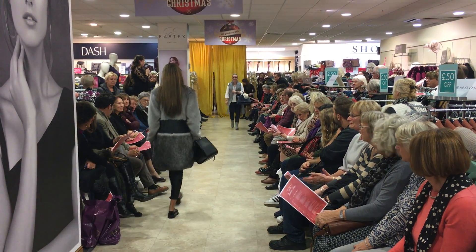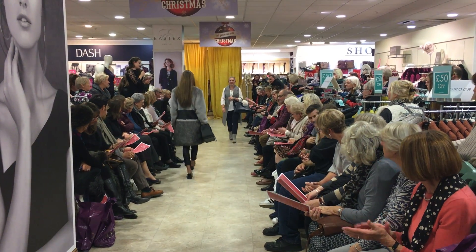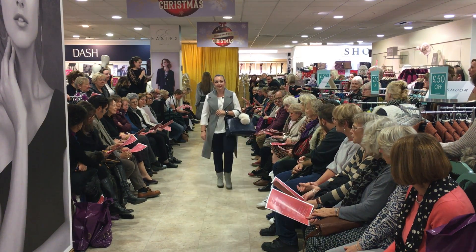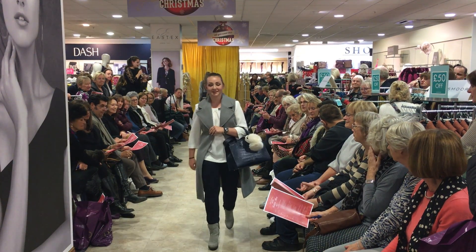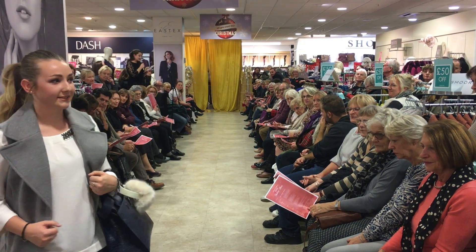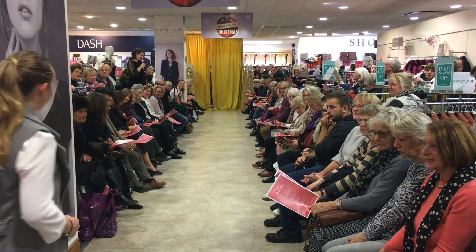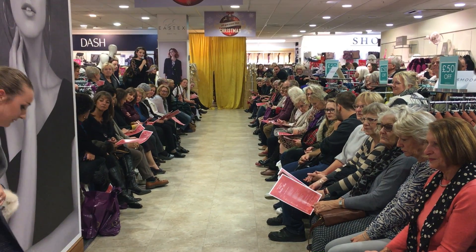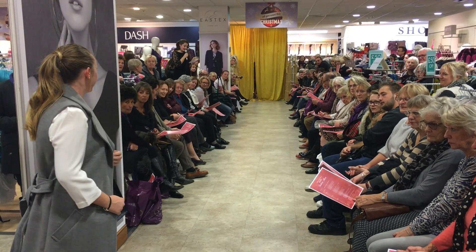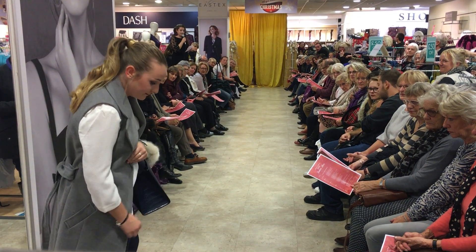Next up we have this beautiful day look. The neutral tones really work well and are flattering to a wide range of ages and shapes. The off-white top with embellishments around the neckline adds that piece of pizzazz to the outfit, and it mixes beautifully with the navy slim-fit Tommy Hilfiger trousers. The combination of grey, navy and off-white is always a winner.